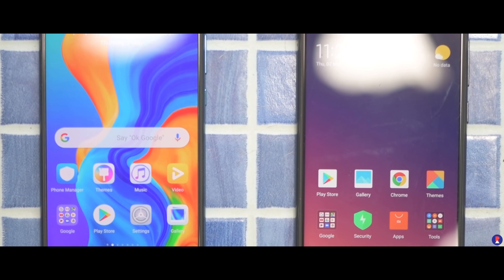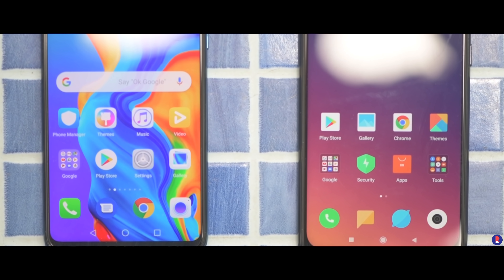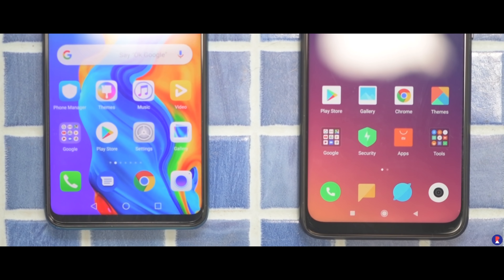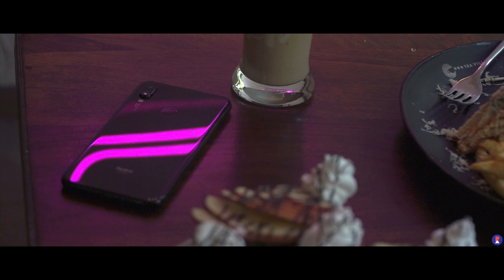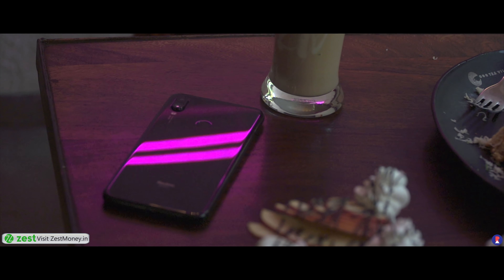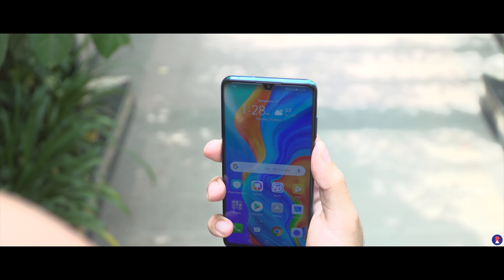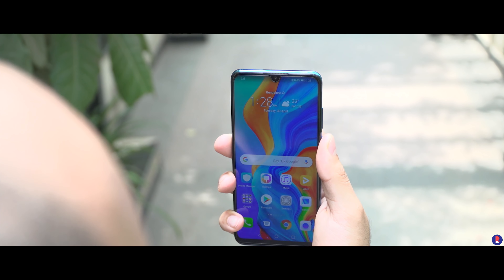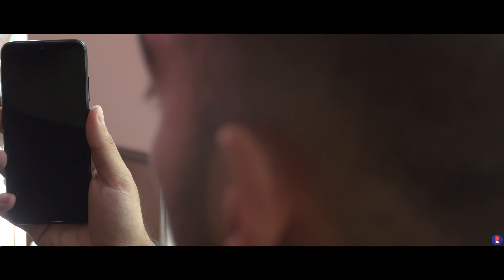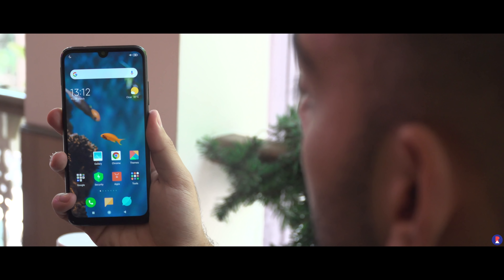The Note 7 Pro features Gorilla Glass 5 protection on both the front and back, while the P30 Lite only has regular tempered glass, which isn't as good in terms of scratch protection. Both phones support fingerprint unlock and face unlock using the front-facing camera, but the Note 7 Pro is faster to unlock while accuracy is about the same on both.